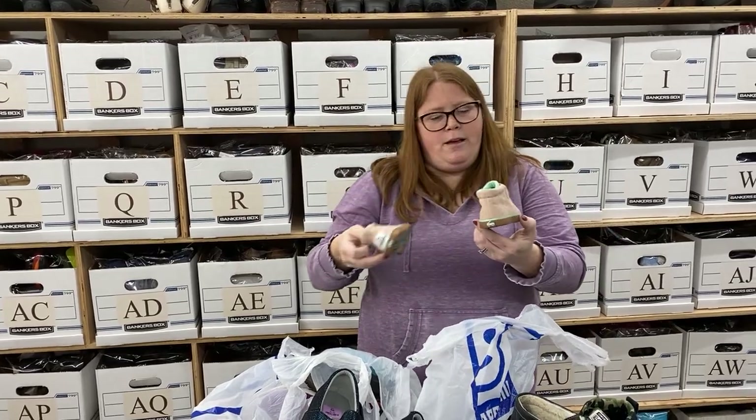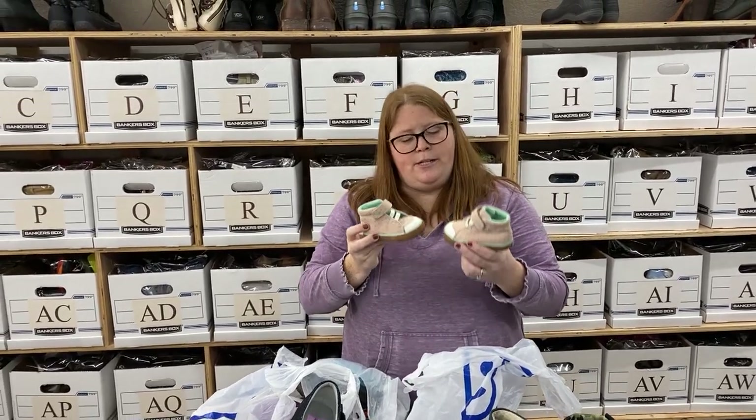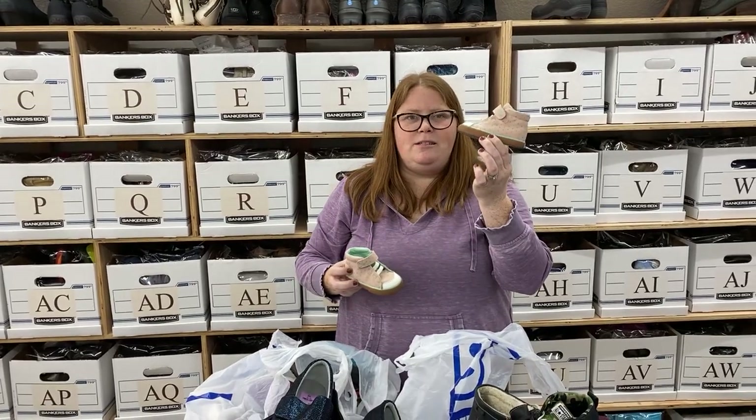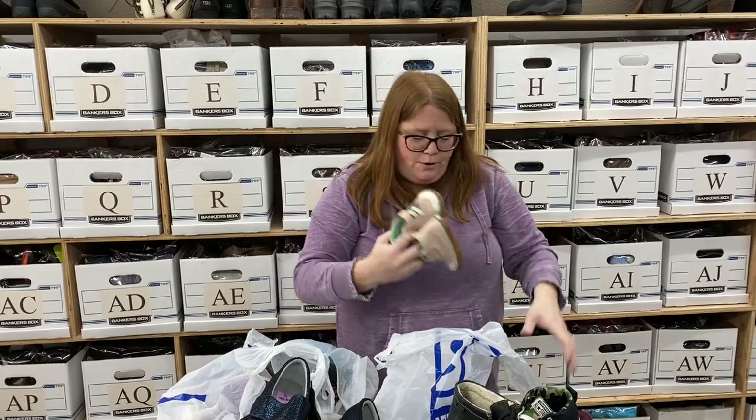And some little baby CALIA Run. These are the basics, which means they're from Target, so they didn't cost as much as the real CALIA Run, but they still sell really well. I'll probably get around $18 to $20 or so plus shipping on those.